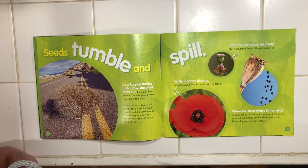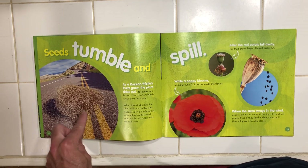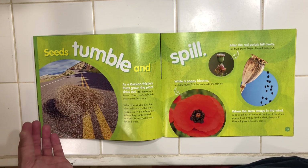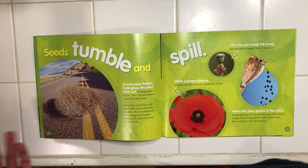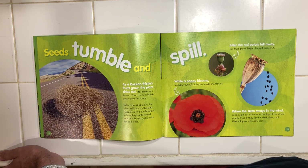Seeds tumble and spill. As a Russian thistle's fruits grow, the plant dries out. Its leaves turn brown and then its stem breaks away from the roots. When the wind blows, the plant rolls across the land. People call it tumbleweed. A tumbling tumbleweed carries its 250,000 seeds far and wide.